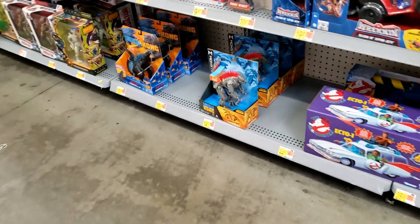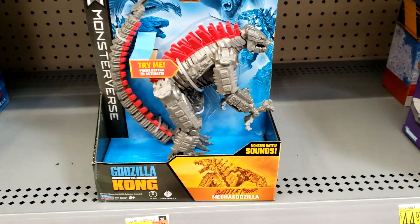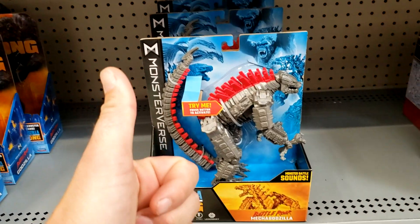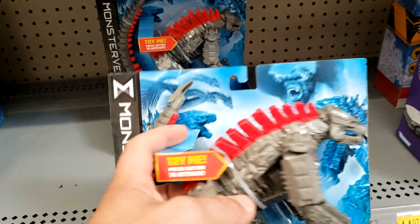All right, check it out — look what we have right here! It is about time. We have the Battle Roar Mechagodzilla. I went to Walmart real quick and I found this guy. So excited, let's hear him roar!